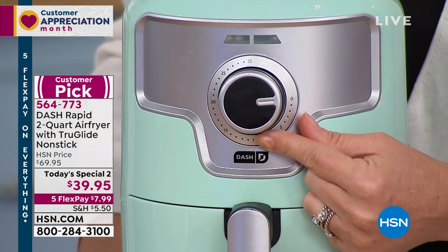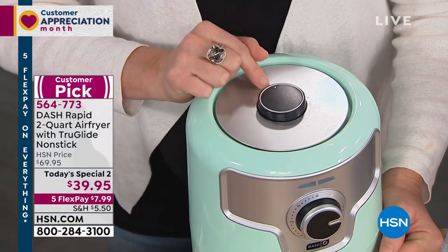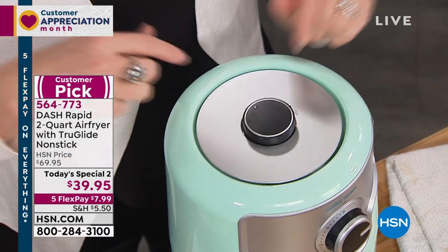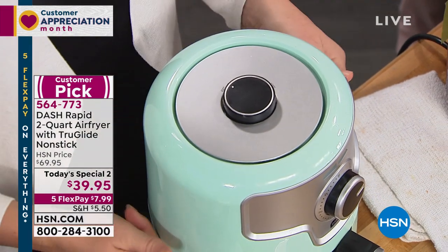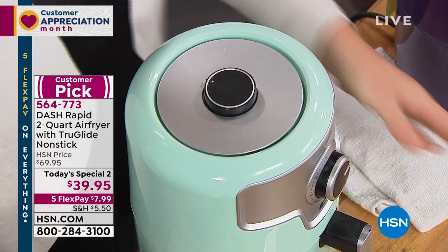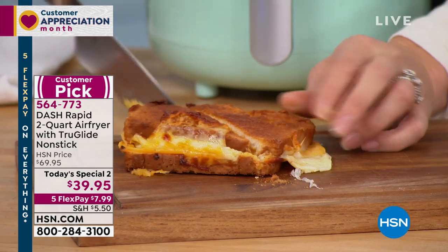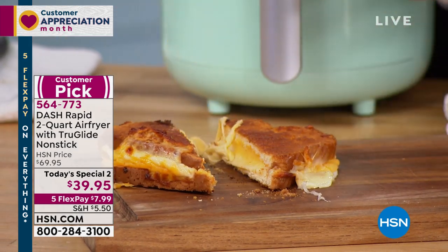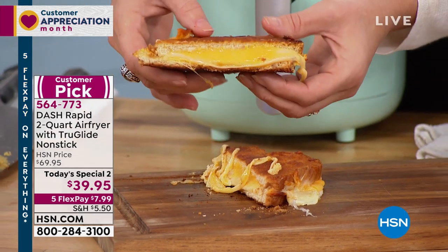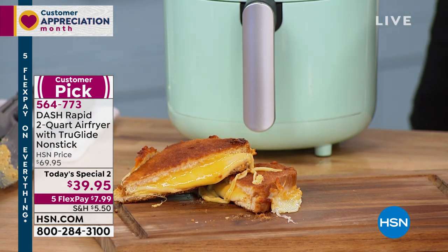Most often for crispy crunchy items you want 400 degrees. But if you want to bake or do a frittata, go down to 250 or 300 and go low and slow — it actually becomes an oven. You don't always have to activate the 400-degree temperature. Look at this grilled cheese — do you hear that crunch? If you don't want to add any butter to the exterior of your bread it will just toast it. You can eliminate calories wherever you like.